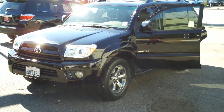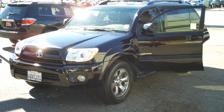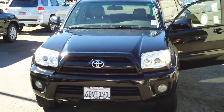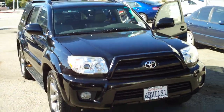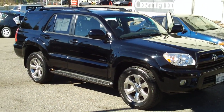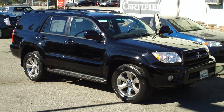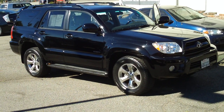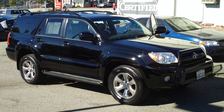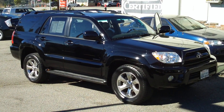If you're interested in this vehicle, stop by Bob Smith Toyota Scion at 3333 Foothill Boulevard, La Crescenta, California 91214, or give us a call at 1-800-BOBSMITH. You can ask for Jesse, our Internet Fleet Manager — he'll be happy to assist you. He's very knowledgeable and very friendly. Or visit us at www.bobsmithtoyota.com.